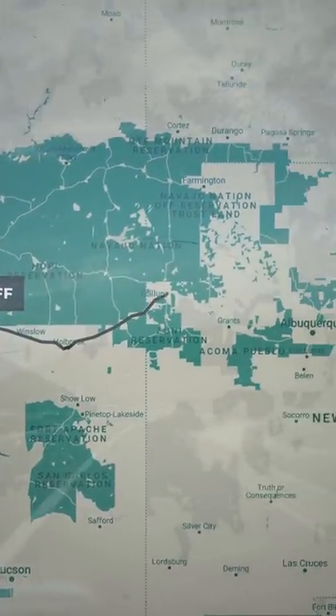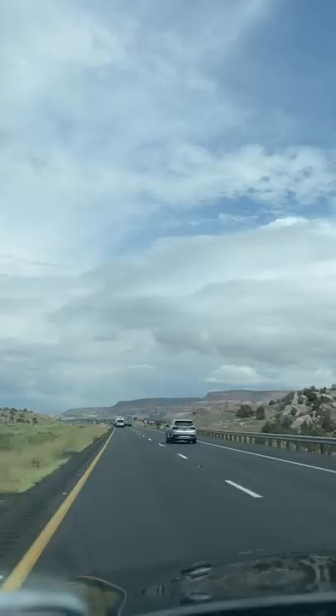Today I'm heading to Santa Fe, New Mexico, and I'll be making a stop at Casamero Pueblo to try the Takis lollipop that I got at the fruit stand in California.